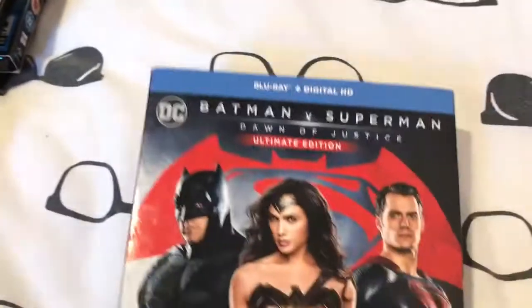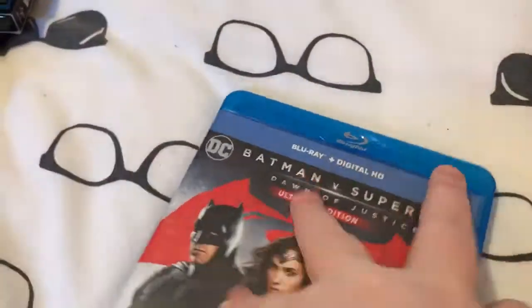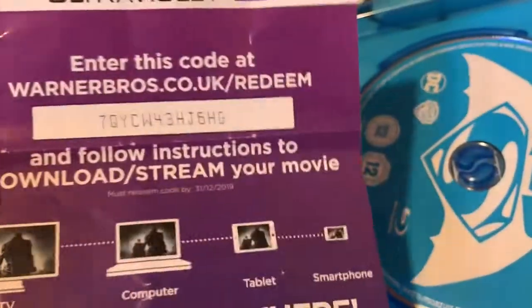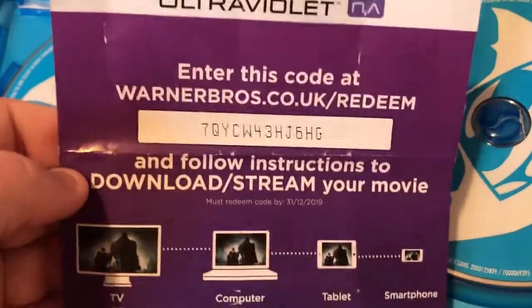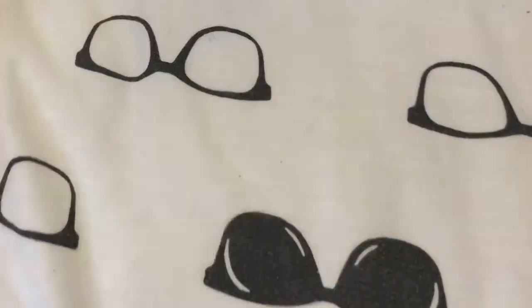I picked up Batman v Superman: Dawn of Justice Ultimate Edition, with the slip. And it comes with a UV code. I'm not sure if you get both the normal version and the Ultimate Edition with it, but I know this is the Ultimate Edition. The 4K ones don't have the codes.